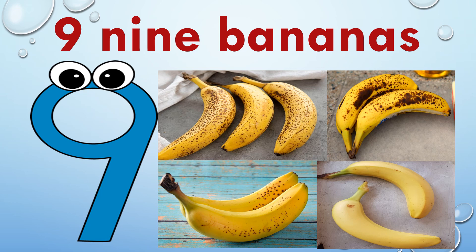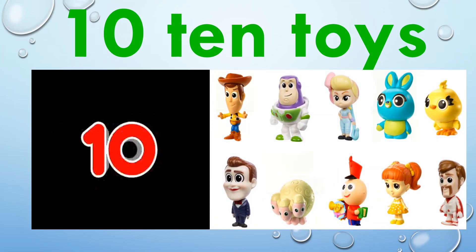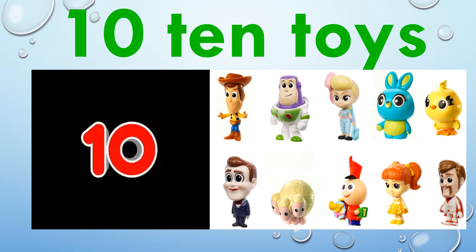Nine — N, I, N, E — nine bananas. One, two, three, four, five, six, seven, eight, nine. Nine bananas. Ten — T, E, N — ten toys. One, two, three, four, five, six, seven, eight, nine, ten. Ten toys.